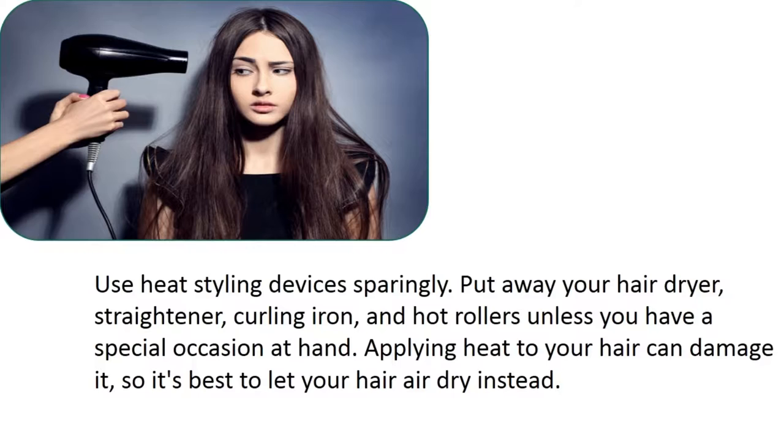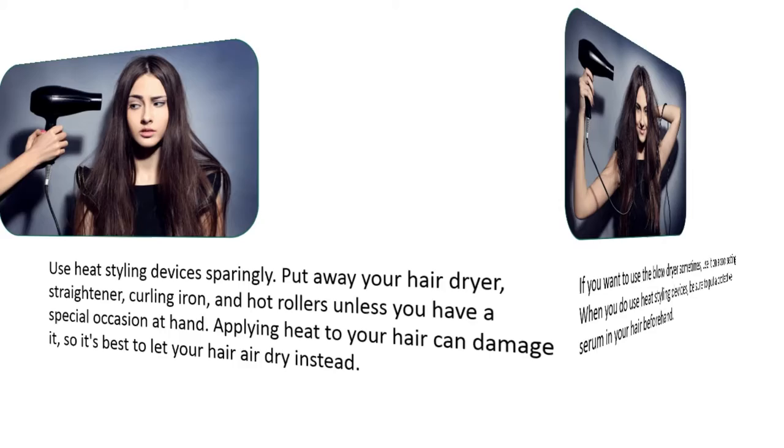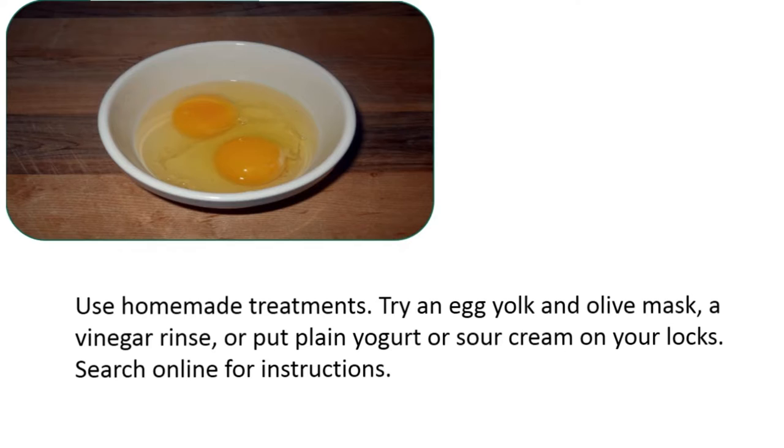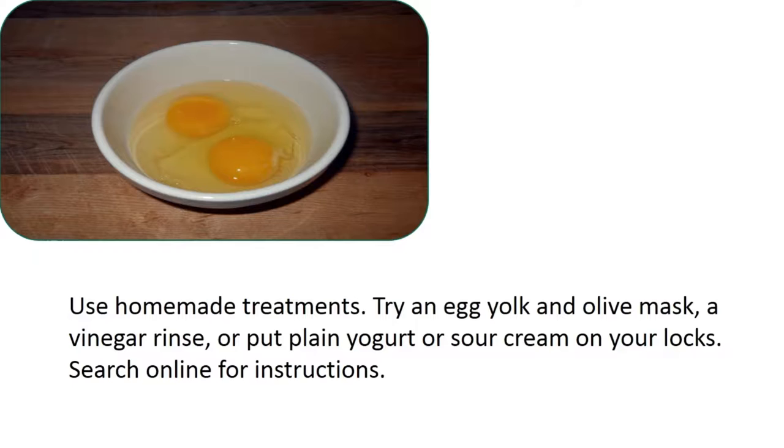Use heat styling devices sparingly. Put away your hair dryer, straightener, curling iron, and hot rollers unless you have a special occasion. Applying heat to your hair can damage it, so it's best to let your hair air dry instead. If you want to use the blow dryer sometimes, use it on a cool setting. When you do use heat styling devices, be sure to put a protective serum in your hair beforehand. You can also try homemade treatments like an egg yolk and olive oil mask, a vinegar rinse, or plain yogurt or sour cream on your locks.